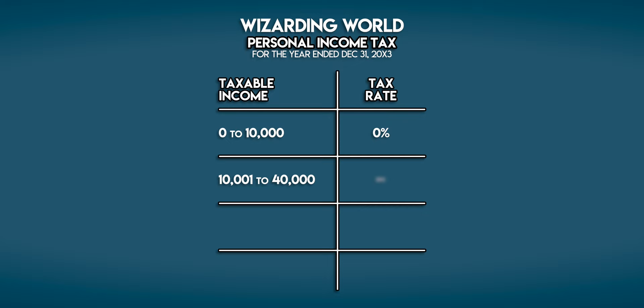Between 40,000 and 100,000 you pay 30%, and any taxable income above 100,000 galleons incurs the highest tax rate of 40%.